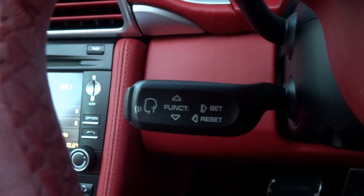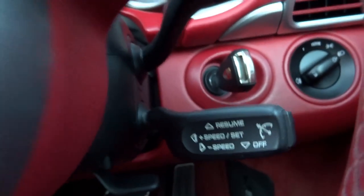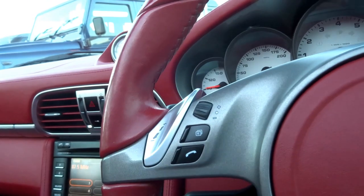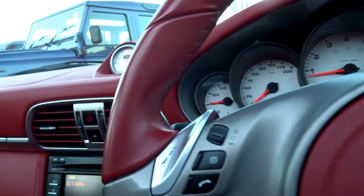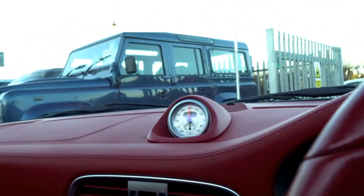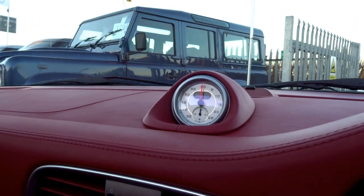You've got voice command, cruise control, and a Tiptronic paddle-shift arrangement on the steering wheel, with buttons for the telephone and Bluetooth. You've also got the Chrono pack.